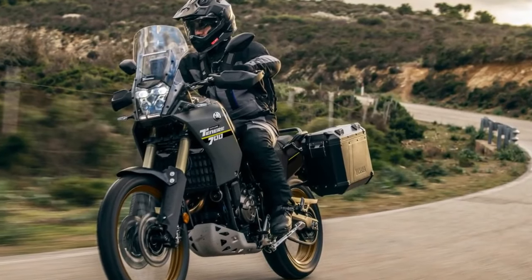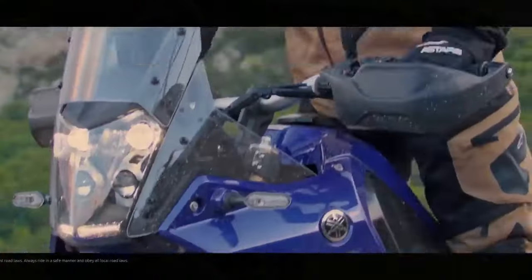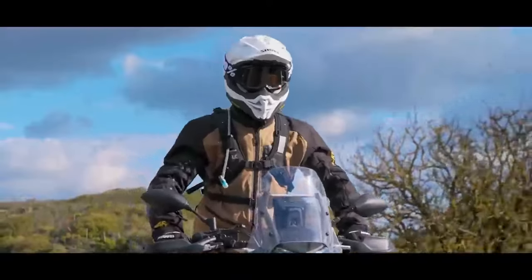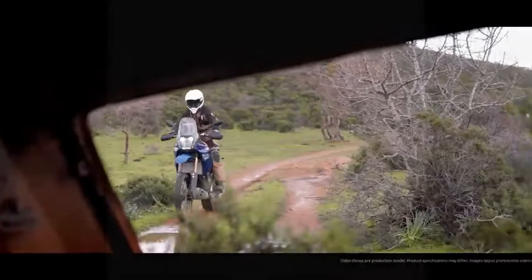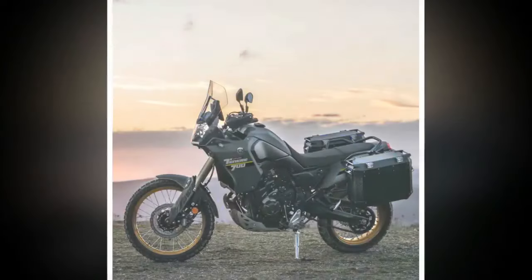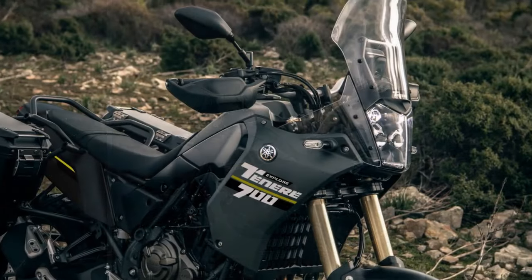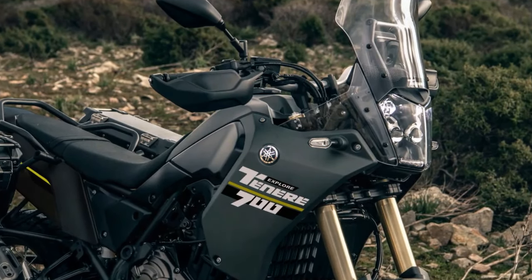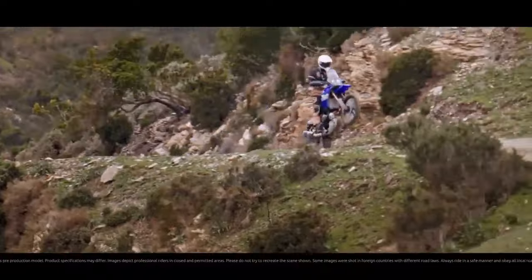The 2021 Tenere 700 test bike generated 64 horsepower and 44 lb-ft of torque on the CycleWorld dyno, and with no significant performance changes for 2024, similar figures can be anticipated. For comparison, Aprilia's Tuareg 660 recorded 70 horsepower and 44 lb-ft of torque on the same dyno, while the Suzuki V-Strom 800 DE produced 72 horsepower and 50 lb-ft. Honda's newly introduced TransAlp closely matched with 71 horsepower and 47 lb-ft of torque.